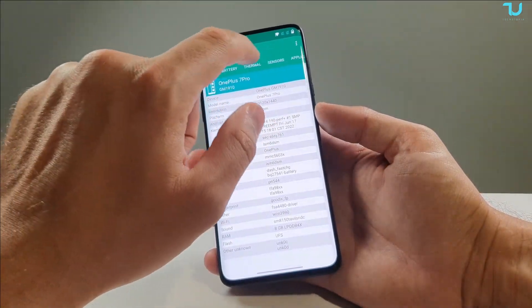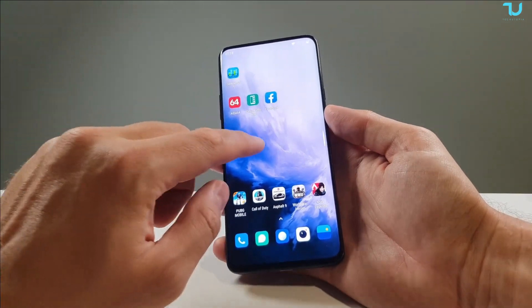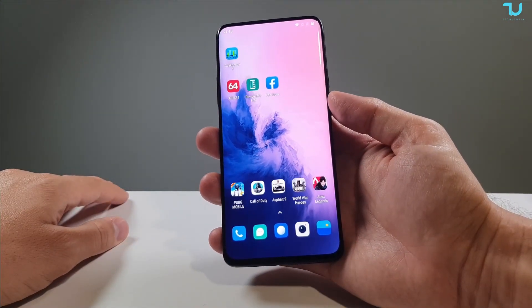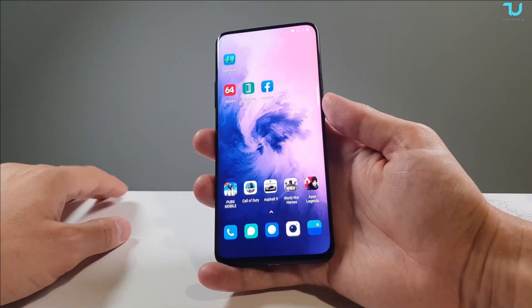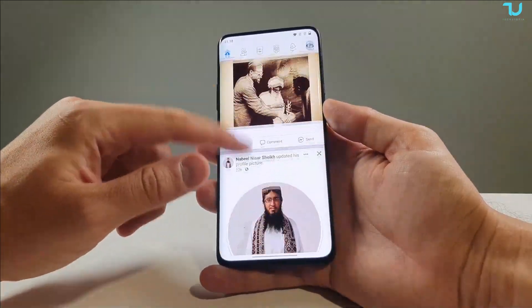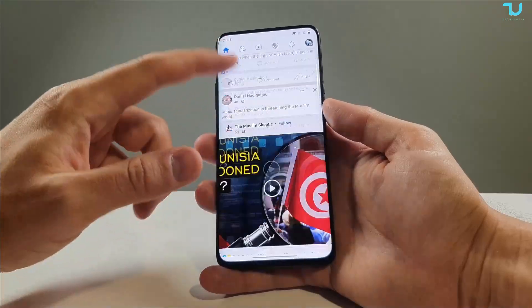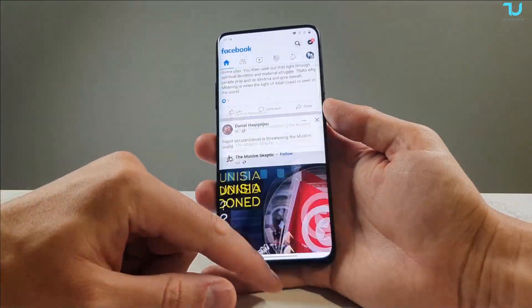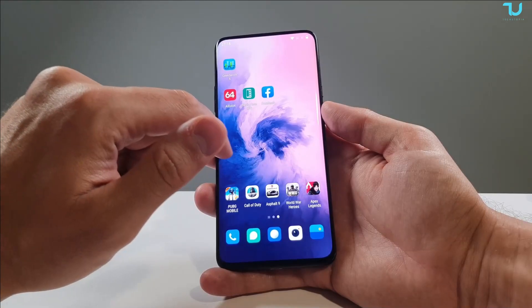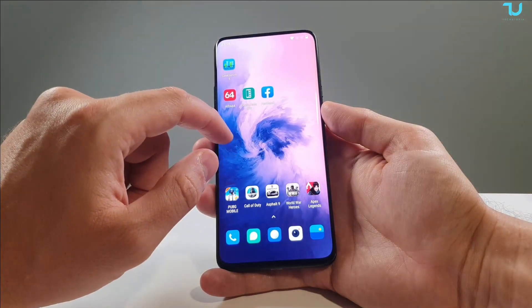Regarding sensors, the OnePlus 7 Pro has everything: gyroscope, magnetometer, proximity, light sensor, and accelerometer. Now scrolling on Facebook at 90Hz — I'm using Full HD 90Hz mode. You can switch to WQHD or lower it to 60Hz. It's just an amazingly fluid experience. I'm comparing with my Samsung S10e, which came out almost the same year — just three months older — and it's way, way slower than the OnePlus 7 Pro, thanks to the Exynos chip.